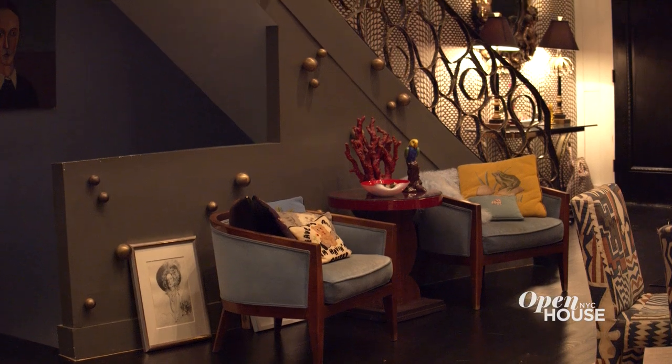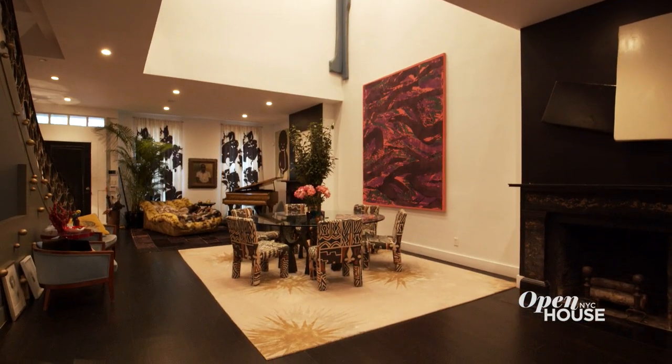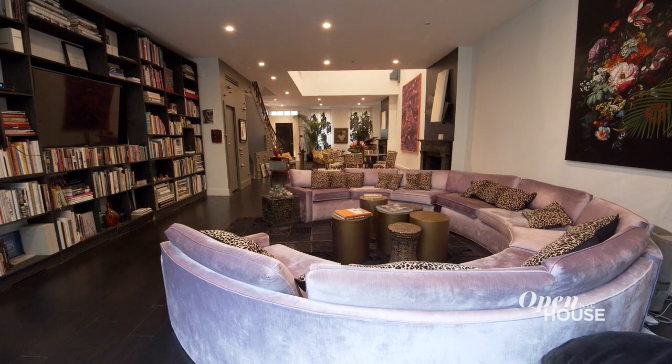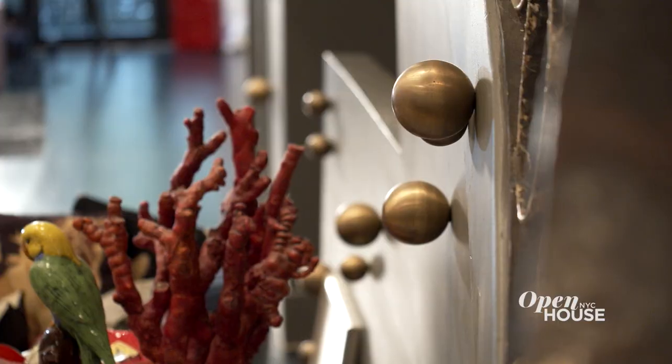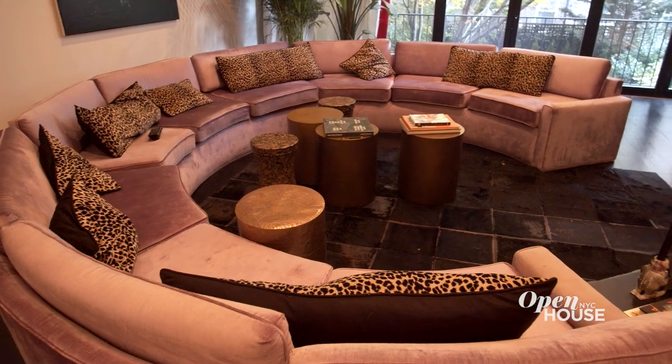Most townhouses I've seen are kind of dark and lots of little rooms, but my husband has a gallery and we have a lot of art that needed a big space, so I wanted to have almost like a loft-like feeling. It's very eclectic. A lot of people have described it as sort of the Royal Tenenbaums on acid. I love it. Let me take you on a tour.